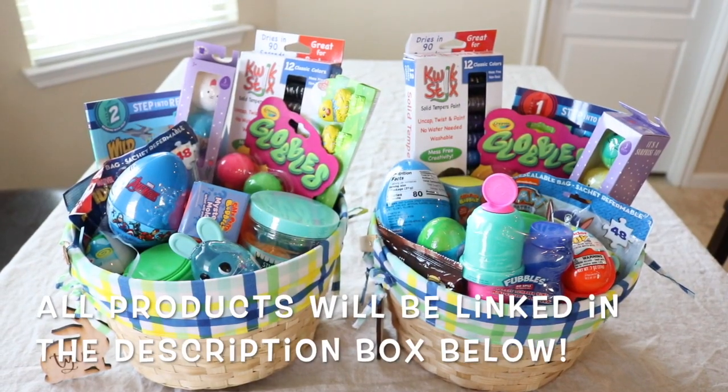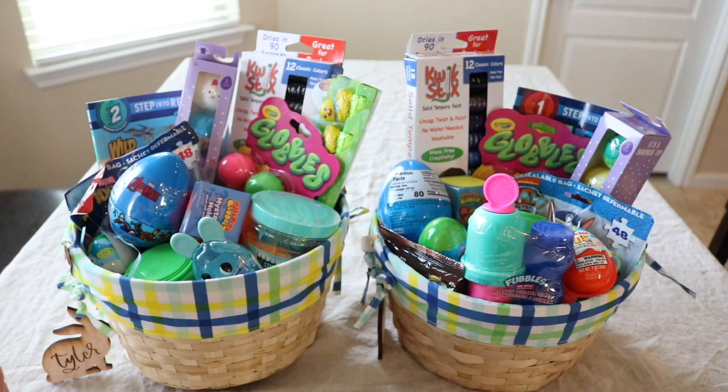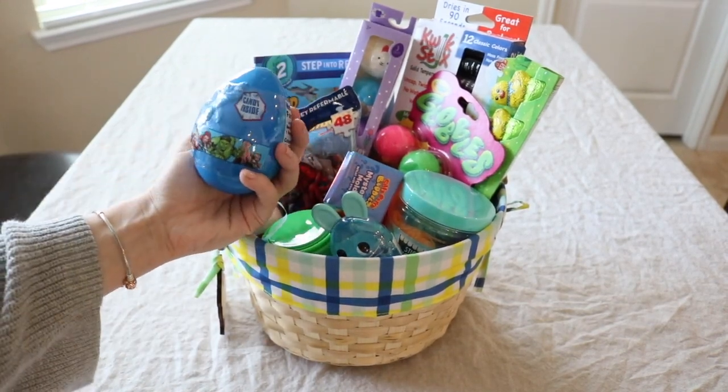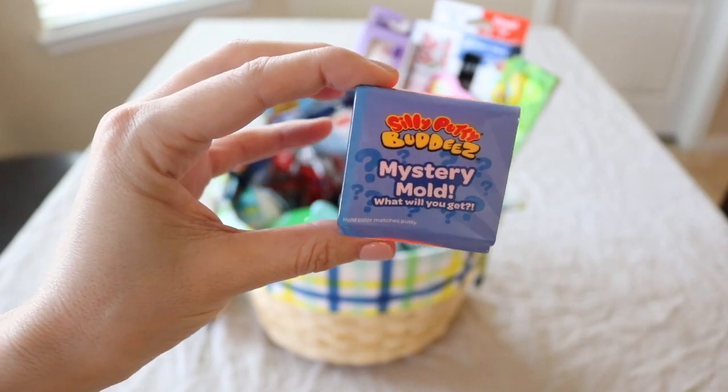Let's go ahead and get started with what I got for the two boys. Ty is six, Jake is three, and let's go ahead and start with Ty's Easter basket first. The very first thing I got is this little Avengers egg and it just has some candy inside of it.